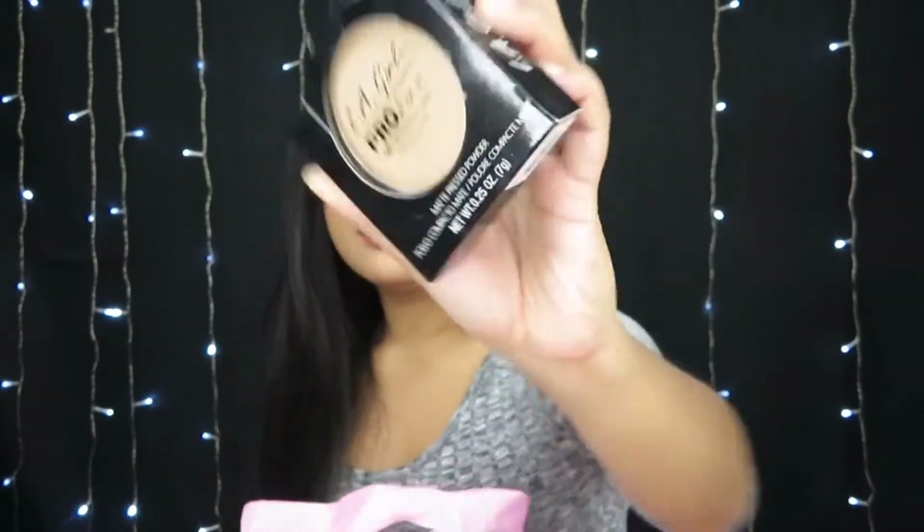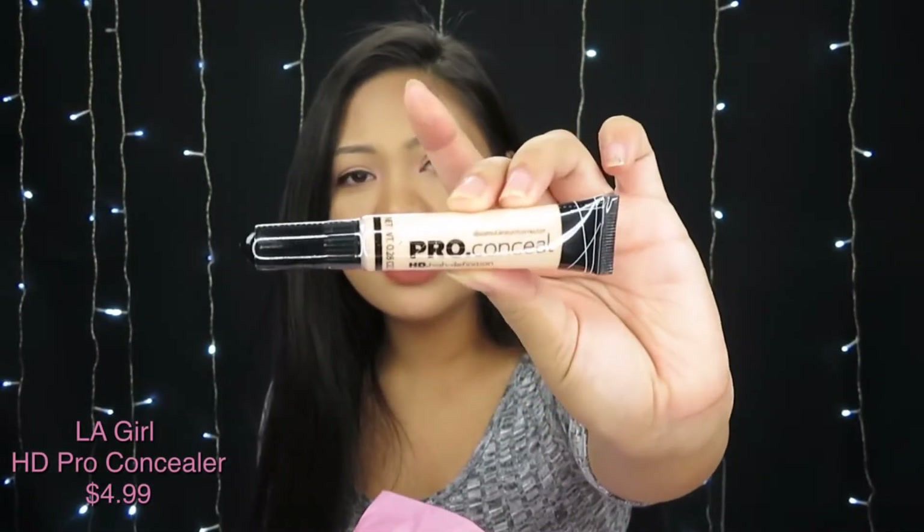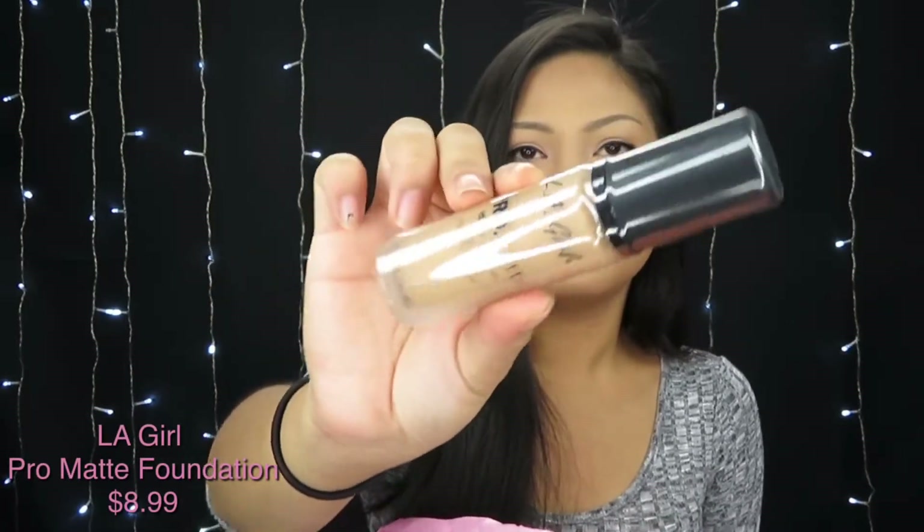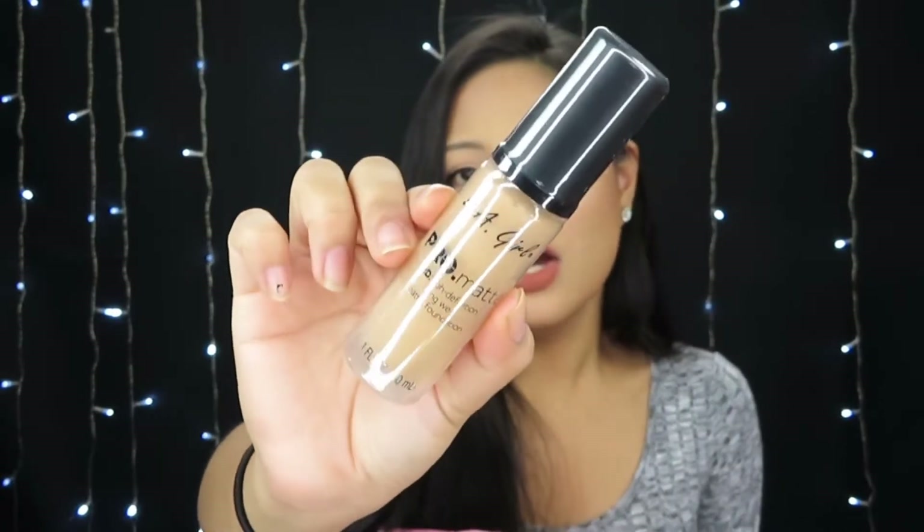I've already tried the matte pressed powder before and I know it works, so I just purchased a new one because my other one's all gone. I also got the LA Girl pro conceal high definition concealer in the shade Porcelain — I hope it works. And another item I've tried and loved: the LA Girl pro matte high definition foundation in the shade Soft Honey. If you have oily skin you really need to try it — it's such a great foundation.